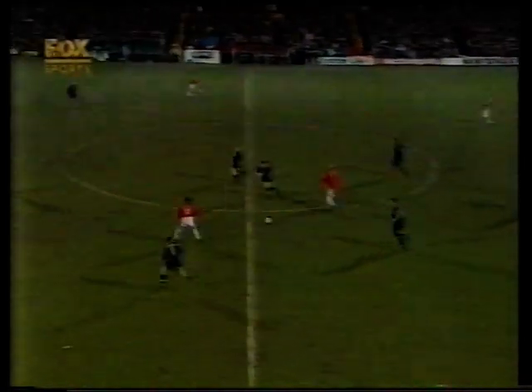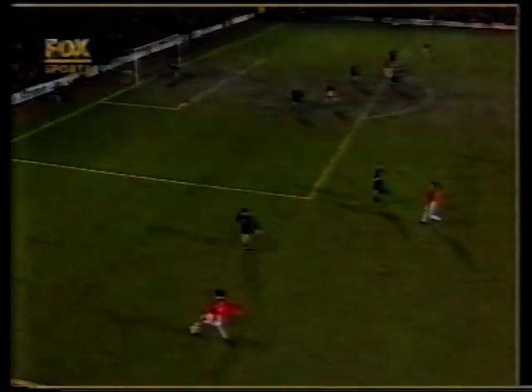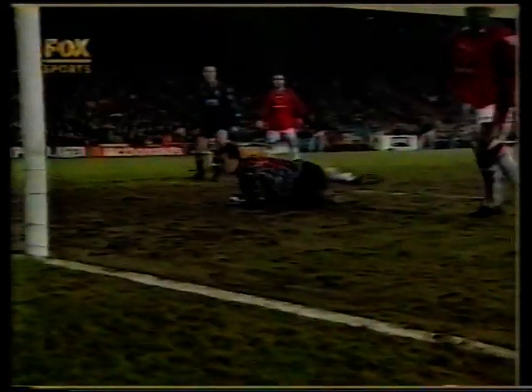Good save by Sullivan — had to get down quickly to react to that one. Back to Cantona, back to Giggs. Cunningham backpedalling, it ricocheted off Cunningham and Cole. Great football by Manchester United. Andy Cole the first to react. Giggs's cross ricocheted off Cunningham, and it was a very good save in the end by Neil Sullivan in the Wimbledon goal to deny Andy Cole the goal.